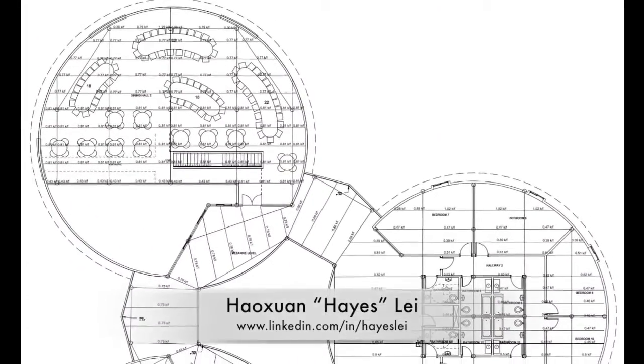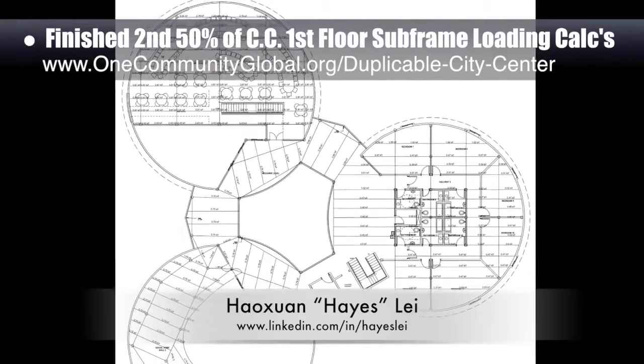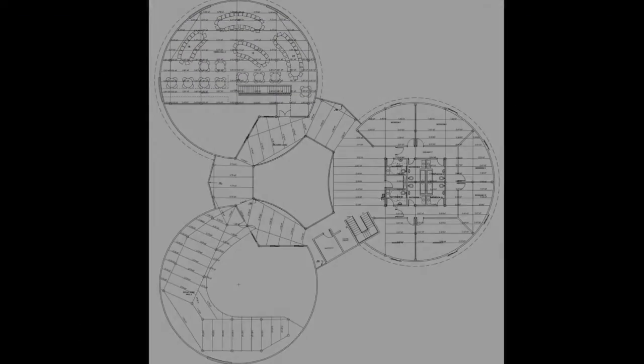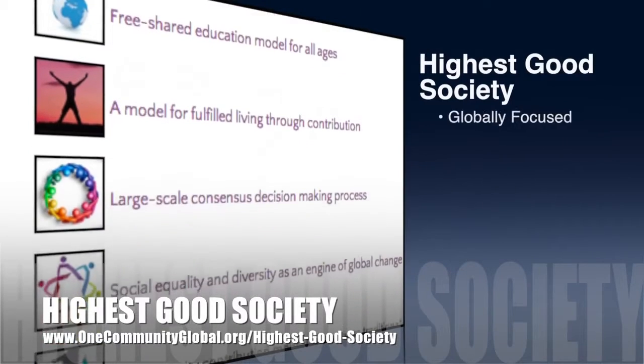Hayes Lay, structural engineering student, also finished the second 50% of the city center first floor subframe loading conditions calculations, which you can see here.